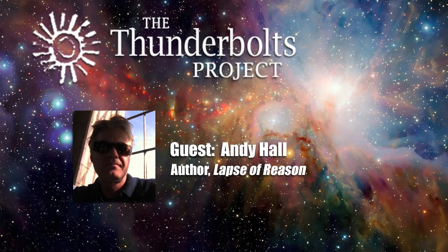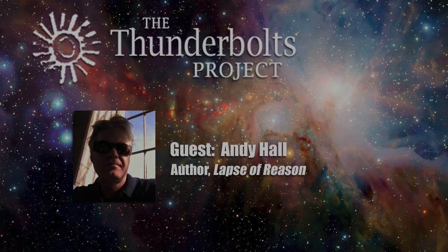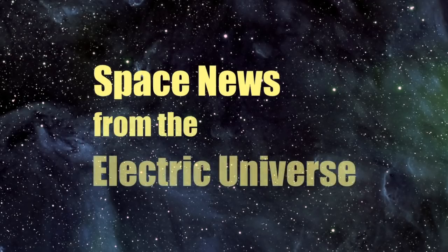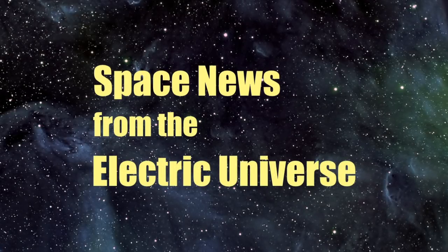Others with perspectives and skills that complement mine are involved. As we gather and prepare new evidence for presentation, please stay tuned. Thank you. For continuous updates on Space News from the Electric Universe, stay tuned to Thunderbolts.info.